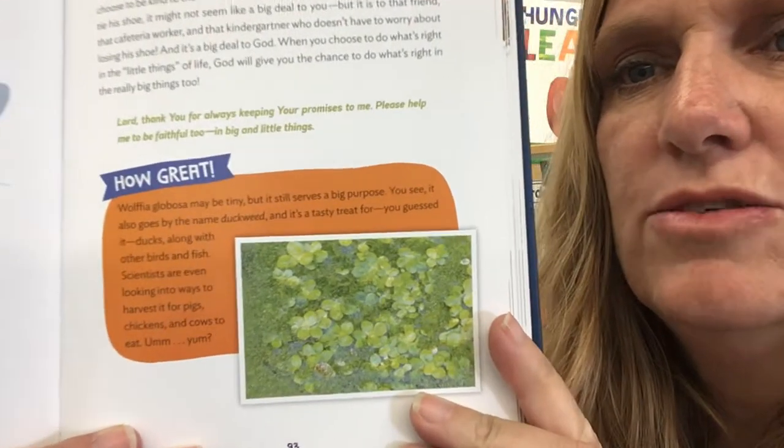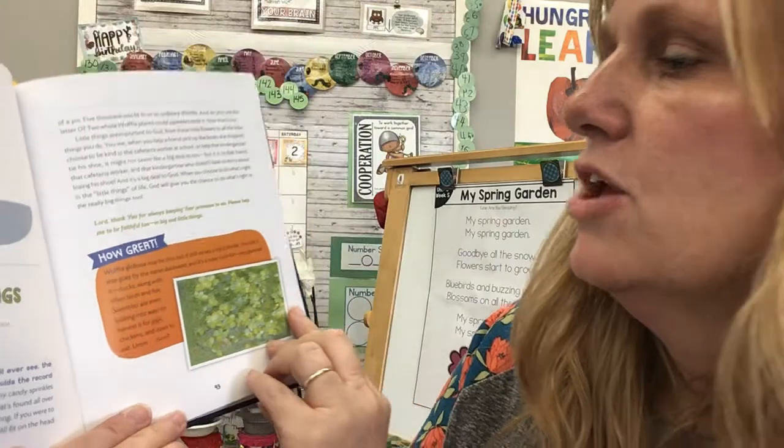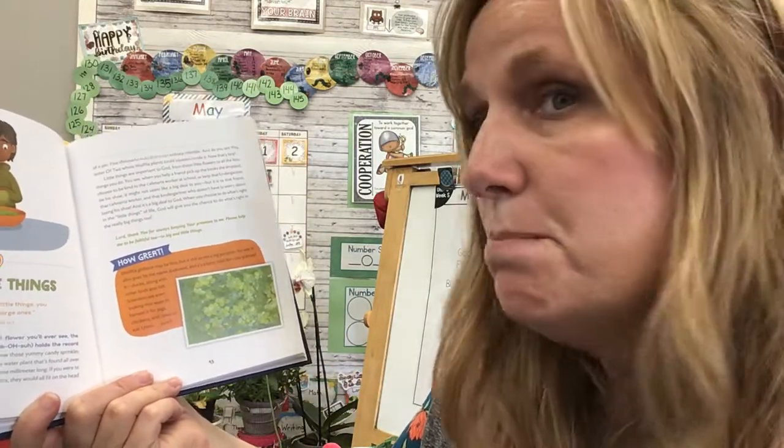Right here, I'm going to come in close. Look at all those little circles there — Wolfia globosa. Maybe tiny, but it still serves a big purpose.